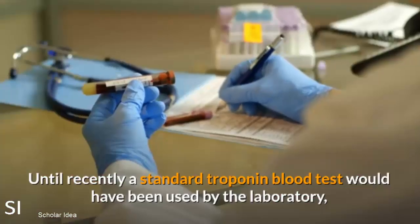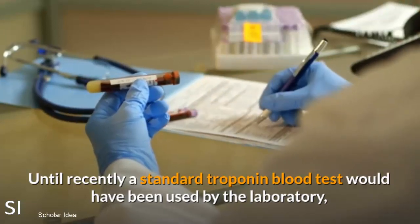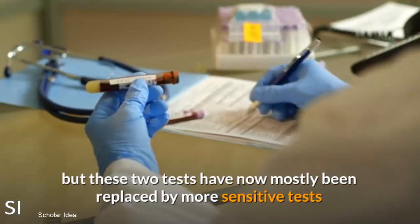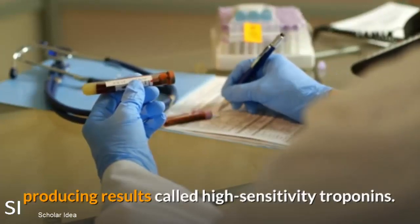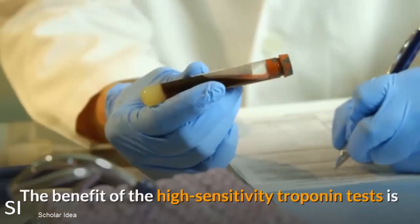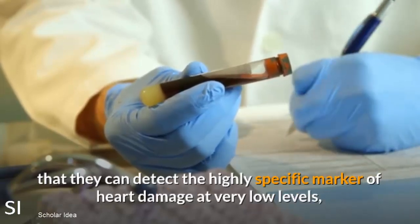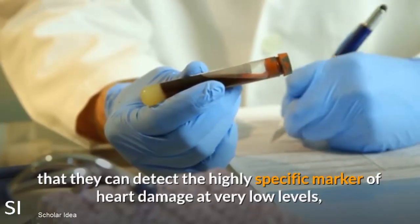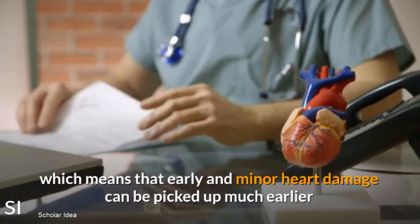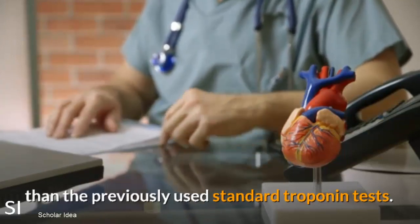Until recently, a standard troponin blood test would have been used by the laboratory. But these tests have now mostly been replaced by more sensitive tests producing results called High Sensitivity Troponins. The benefit of High Sensitivity Troponin tests is that they can detect this highly specific marker of heart damage at very low levels, meaning that early and minor heart damage can be picked up much earlier than with the previously used standard troponin tests.